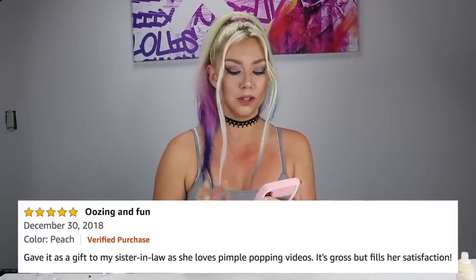I'm kind of neutral on this. Let's check out the reviews: 'Great gag gift, everyone laughs, white elephant funny.' Someone gave it as a gift to their sister-in-law who loves pimple popping videos — 'It's gross but fills her satisfaction.' That's kind of how I feel — it's gross, but it still gives you that satisfaction, you know? Let's move on to the next product.